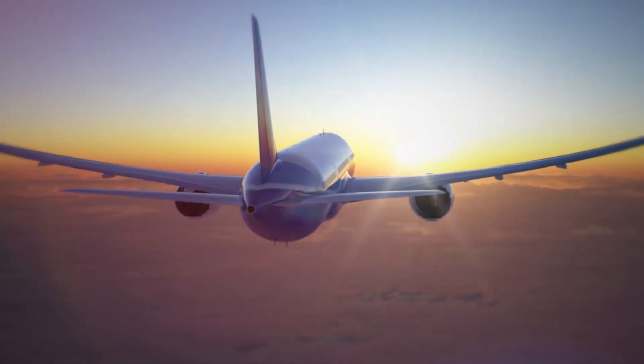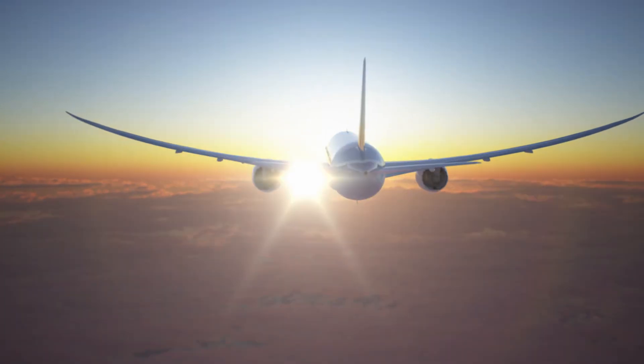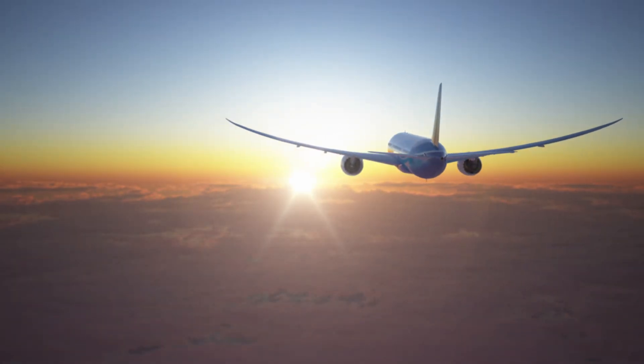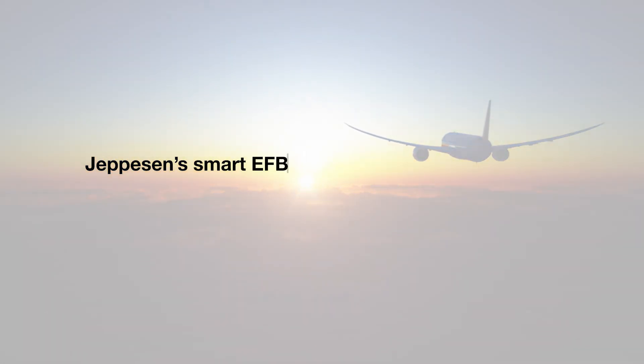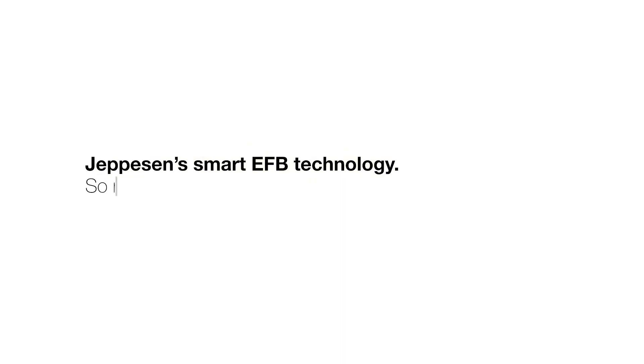You think a smart EFB is just a dream? Jeppesen is making this dream a reality. Jeppesen's smart EFB technology — so much more than just charts.